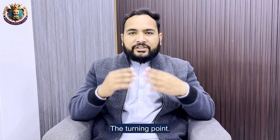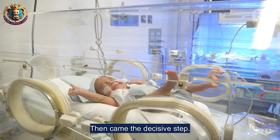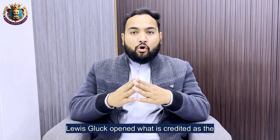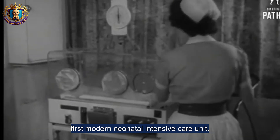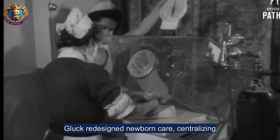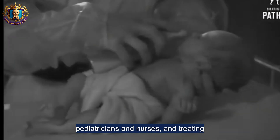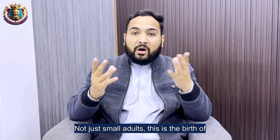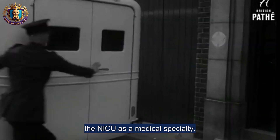Then came the decisive step — the first modern NICU. In October 1960, Dr. Lewis Gluck opened what is credited as the first modern neonatal intensive care unit at Yale–New Haven Hospital. Gluck redesigned newborn care, centralizing monitors, staffing with specially trained pediatricians and nurses, and treating newborns like critically ill patients — not just small adults. This is the birth of the NICU as a medical specialty.